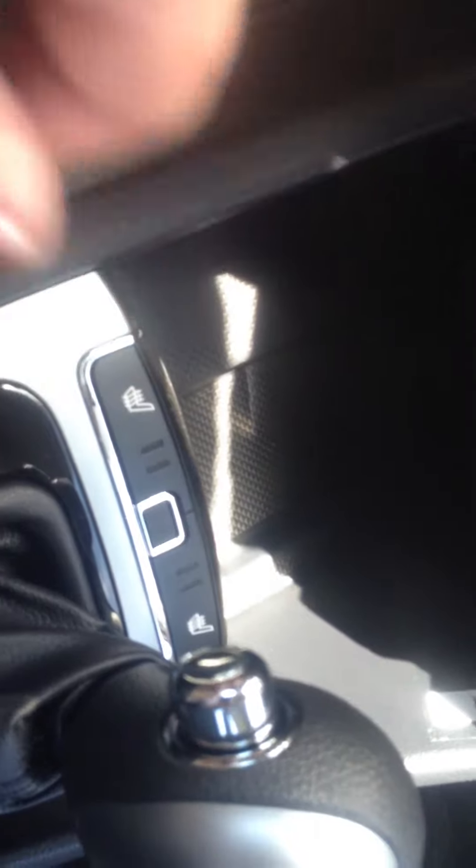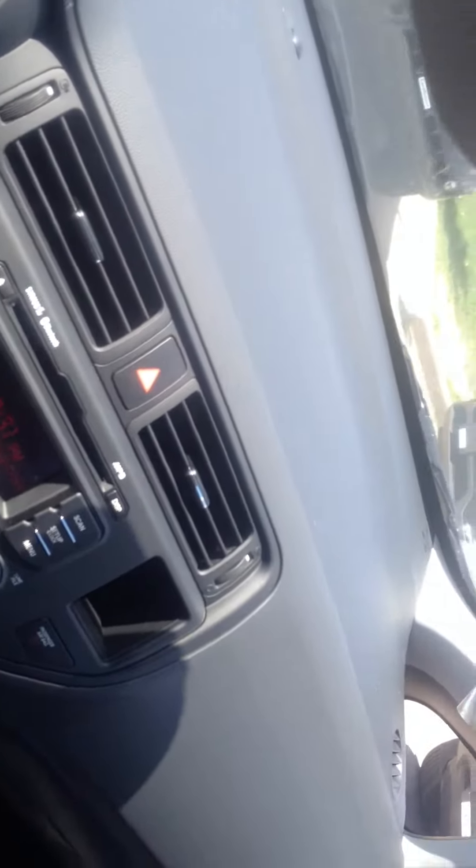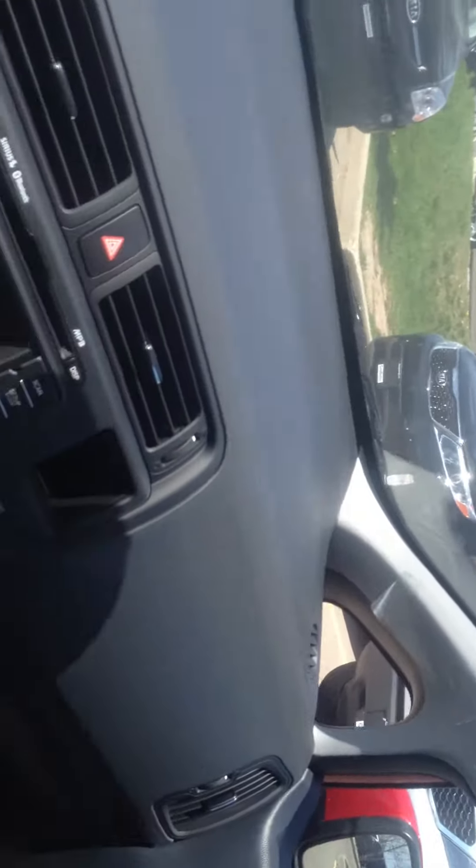The front seats are heated as well — I won't be turning that on today. The microphone is just above the driver's side. And here's a little close-up on the fabric.